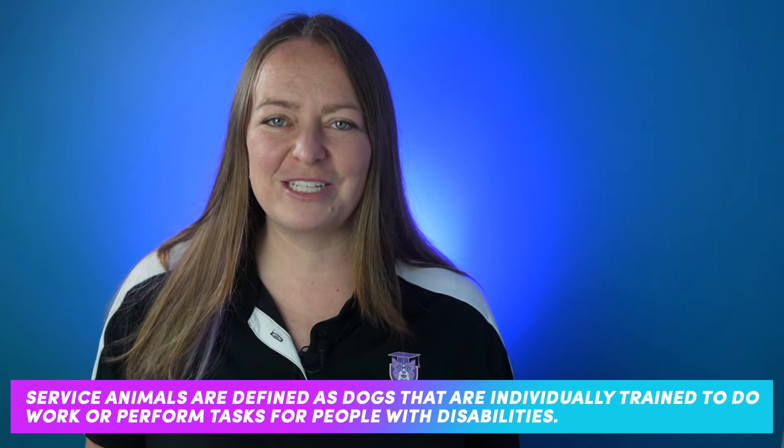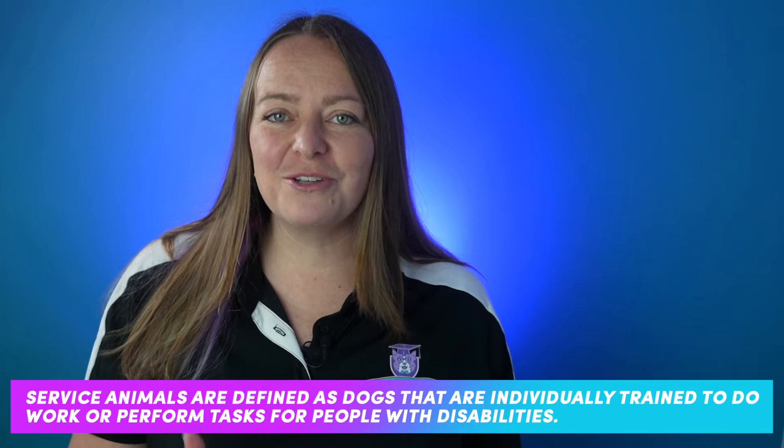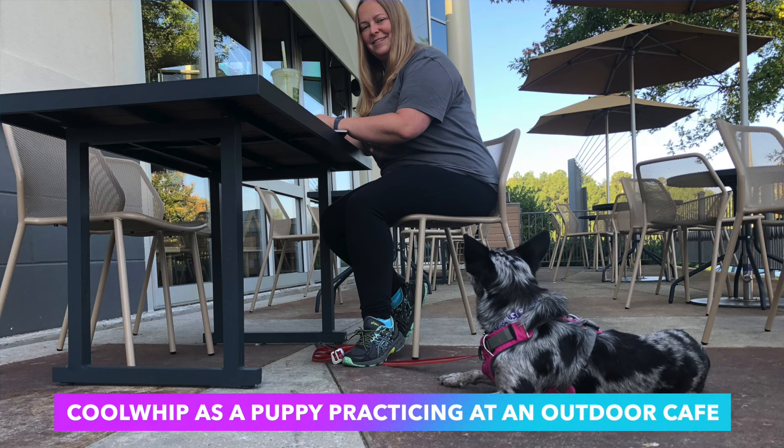The more situations you train in under a small amount of stress, the better you and your dog will be at handling it. Under the Americans with Disabilities Act, a service dog is defined as a dog that is individually trained to do work or perform tasks for a person with a disability. There is no test. However, I use the American Kennel Club series of tests to help guide and objectively measure my training progress, as well as help me evaluate whether or not my dog is ready for non-pet-friendly stores.